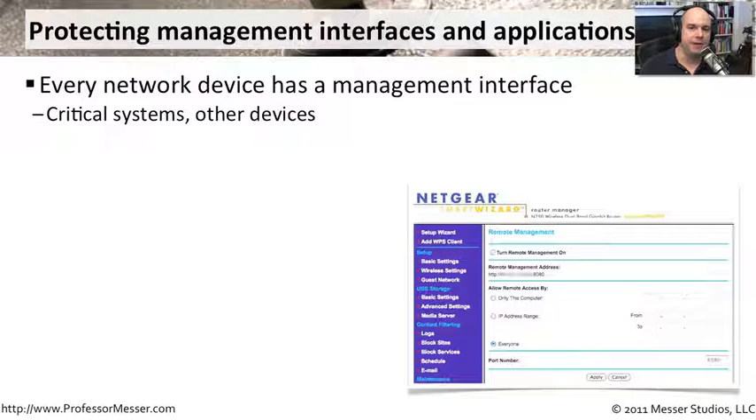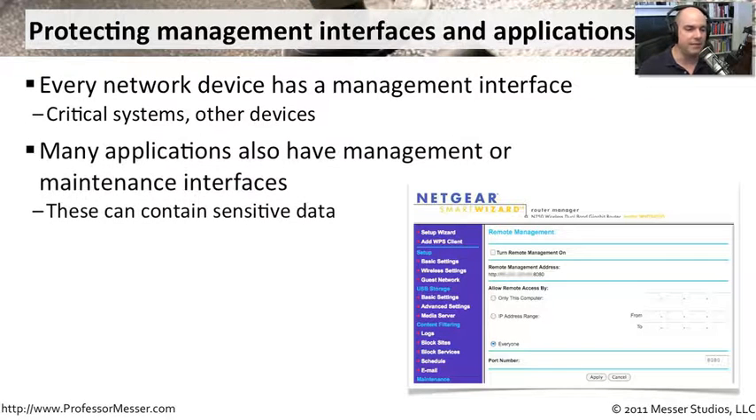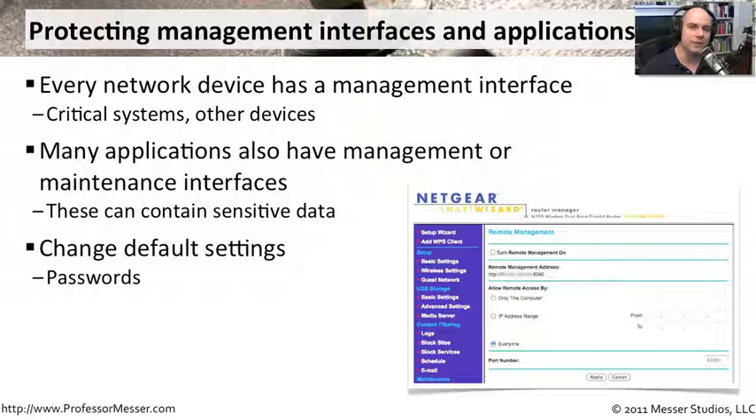Practically every network device — firewalls, routers, switches, IDS and IPS systems — has a management interface, because administrators need access. You need that management front end, but you don't want bad guys accessing it, since these systems hold sensitive data. Simple steps include setting up passwords so that even if someone finds the IP address used to authenticate to the device, they wouldn't have the correct username or password to gain access.